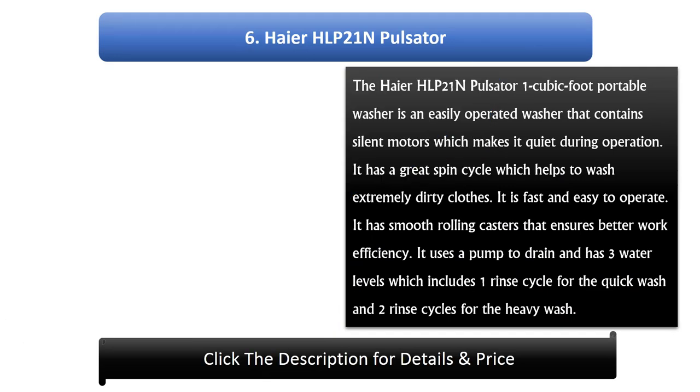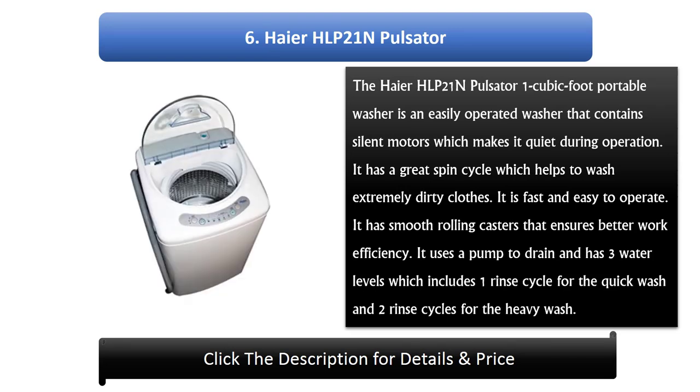Number 6: Haier HLP 21N Pulsator. The Haier HLP 21N Pulsator 1 cubic foot portable washer is an easily operated washer that contains silent motors, making it quiet during operation. It has a great spin cycle which helps to wash extremely dirty clothes. It is fast and easy to operate with smooth rolling casters that ensure better work efficiency. It uses a pump to drain and has 3 water levels, including 1 rinse cycle for quick wash and 2 rinse cycles for heavy washing.